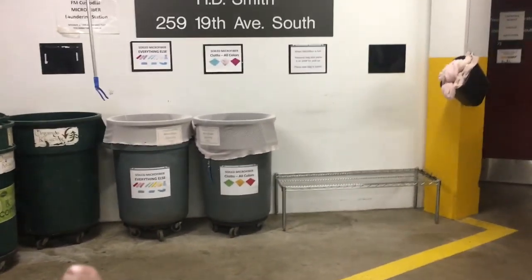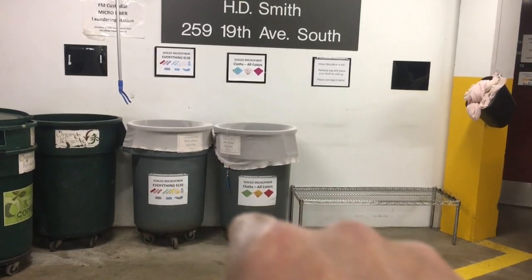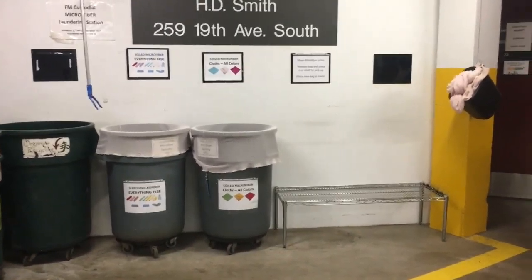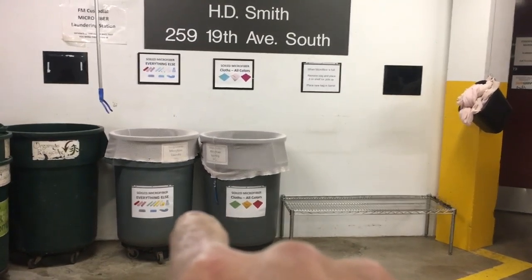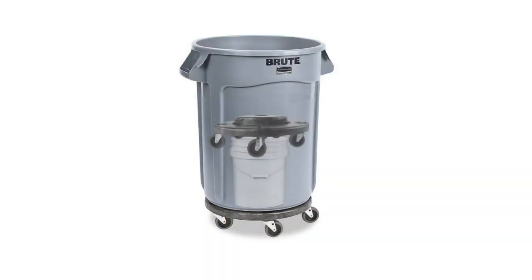My next problem was getting people to only fill this halfway, because when it gets full it's way too heavy — these towels go in wet and a full barrel is just too much. I was trying to figure out how to mark it, and then it occurred to me: the best way to keep people from overfilling is to make sure they can't. So I put a false bottom in — there's a pickle barrel underneath and an extra set of older wheels we weren't using. Now you have no choice but to fill it halfway.